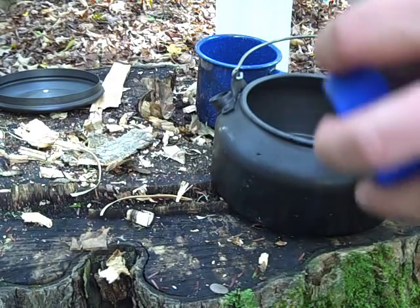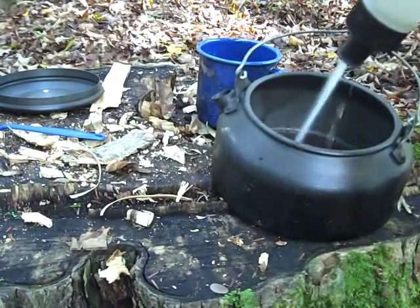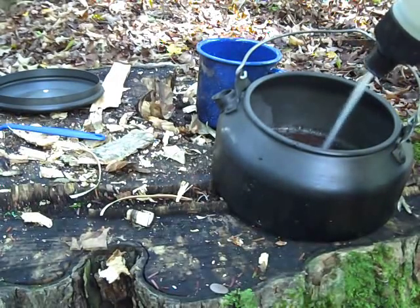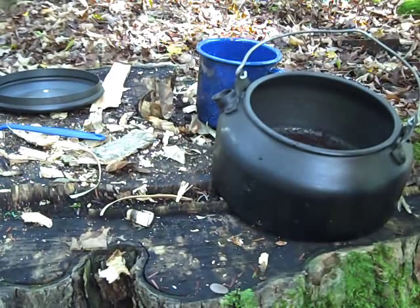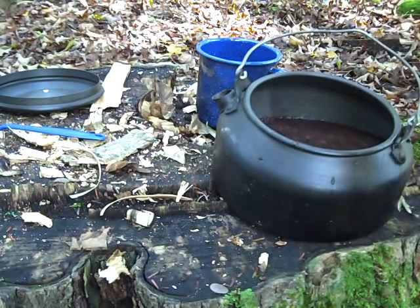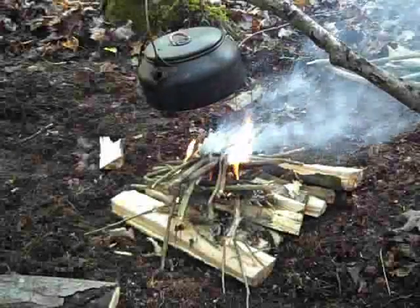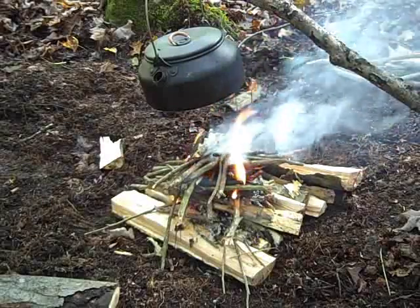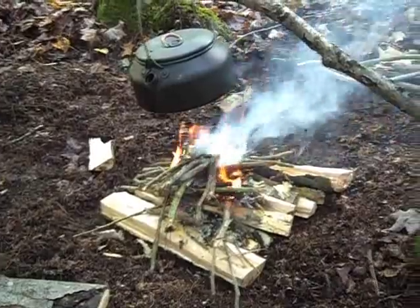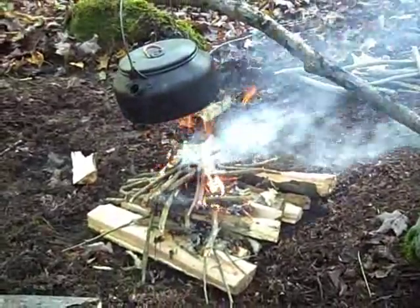By the way, as a preference I don't use instant — I use real coffee. And I'll wait till the grounds drop and I know the coffee's done. Simple pot stand here — just a little rock and a pointed stick into the ground. Simplest tricks are the best tricks sometimes.